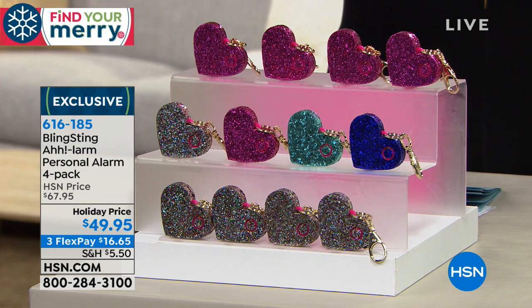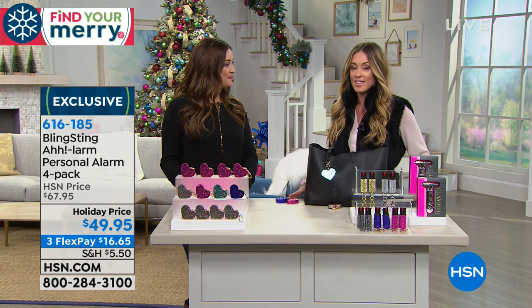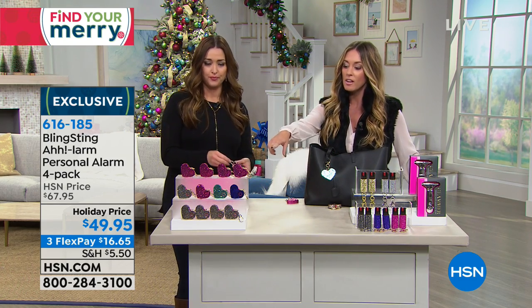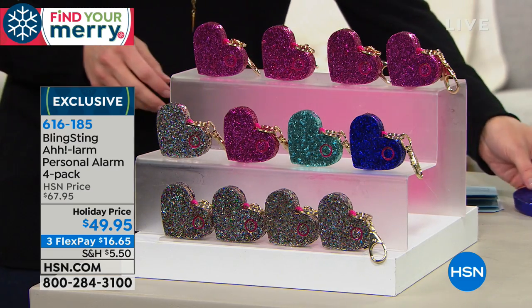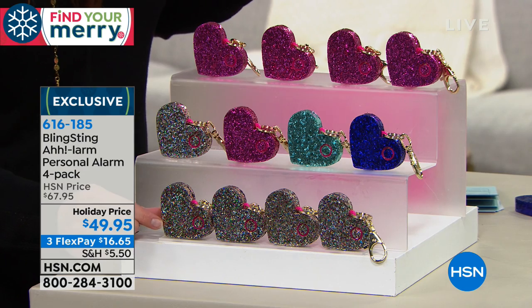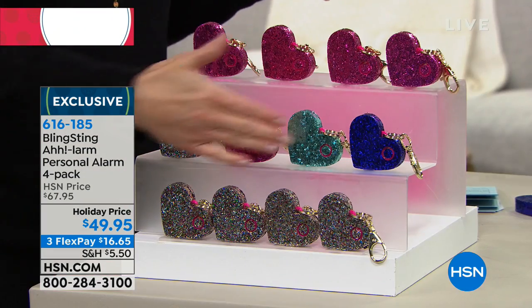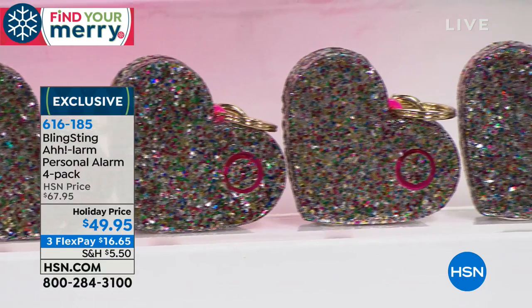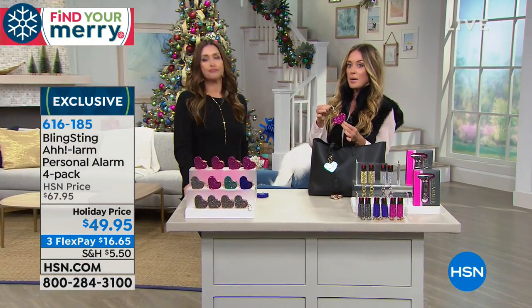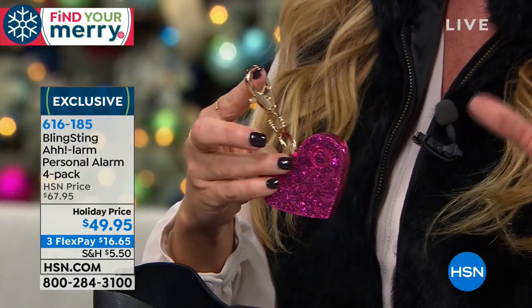We got so excited when you offered four in a pack for the holiday. New colors — purple and mint are brand new for the holiday, exclusive to HSN. The confetti is a top seller. You have the four-pack of pink, the four-pack of multi for color variety, and the four-pack of confetti. The lobster clasp goes on bags, backpacks, dog leashes. A big part of this is making personal safety accessible — if your alarm is buried in your purse, it's going to be too late.